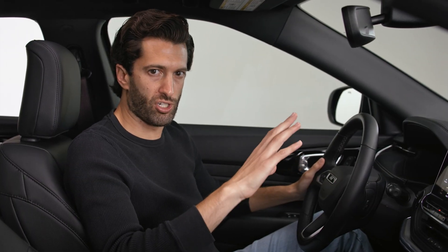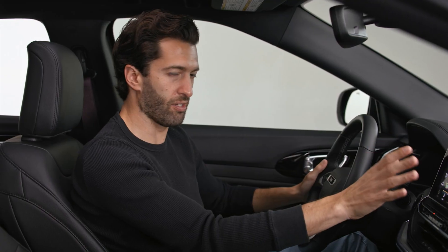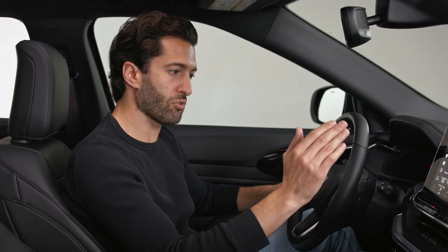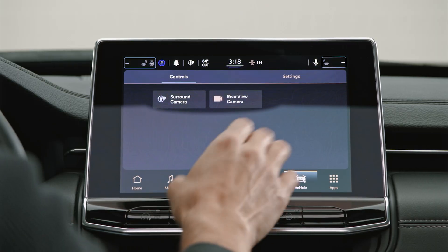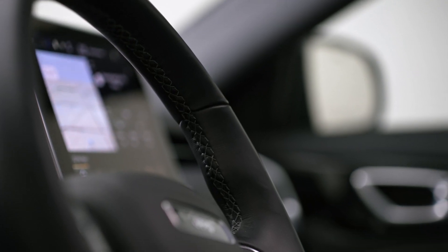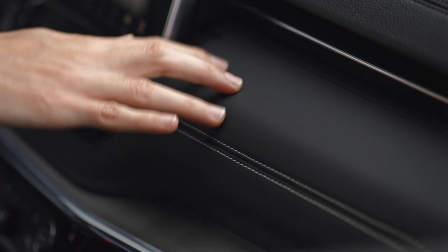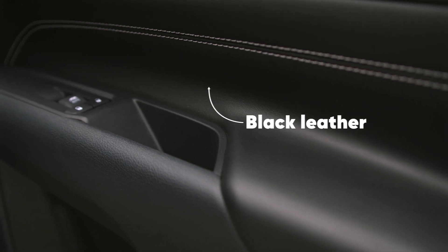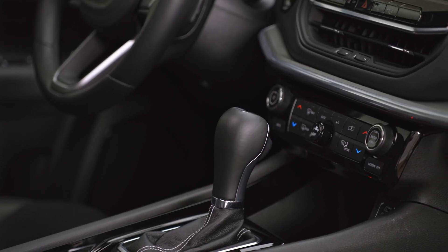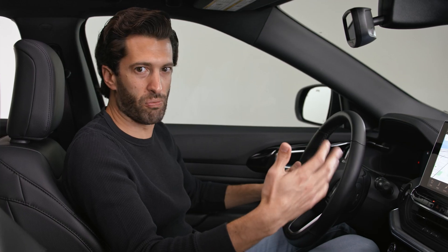The interior is one of the Compass's strongest points. It starts with the infotainment screen — besides being pretty large, you have the Uconnect system, which is super easy to use with nice resolution, nice graphics, and easy navigation. There's also a digital instrument cluster right in front of me. In terms of materials, wherever you touch — the dashboard, lower dashboard, door panels, or armrest — you have very soft materials, which is pretty good for a subcompact SUV. The integrated air vents are kind of hidden, which looks pretty slick — something we don't really see in the segment.